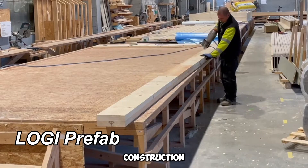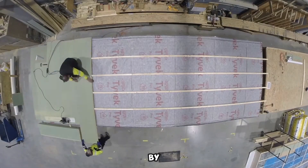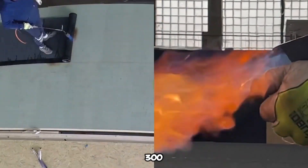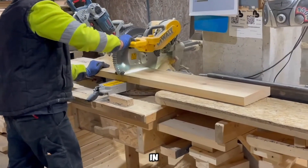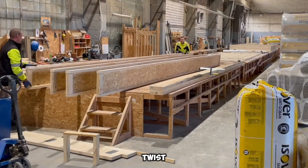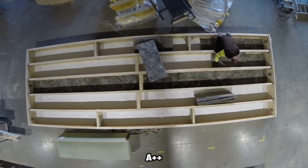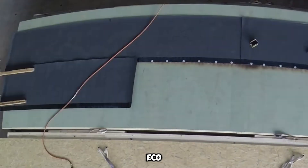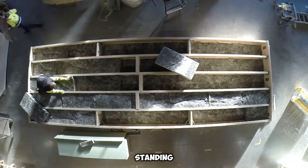Logi Prefab is revolutionizing construction, enabling rapid home assembly. Imagine passing an empty lot on a Friday evening, only to witness a nearly completed house by Monday morning. This company, with a dedicated team of just over 30 employees, has already successfully completed more than 300 projects. Operating with a turnkey approach, they manufacture modular sections for efficient assembly. One of their signature solutions includes roofing panels combined with robust stone walls. Logi Prefab also offers the Twist project, delivering an elegant 171 square meter panel and frame residence with an exceptional A++ energy efficiency rating. By prioritizing speed, quality, and eco-conscious designs, Logi Prefab is reshaping modern home construction, making it possible to go from an empty plot to a standing structure in record time.